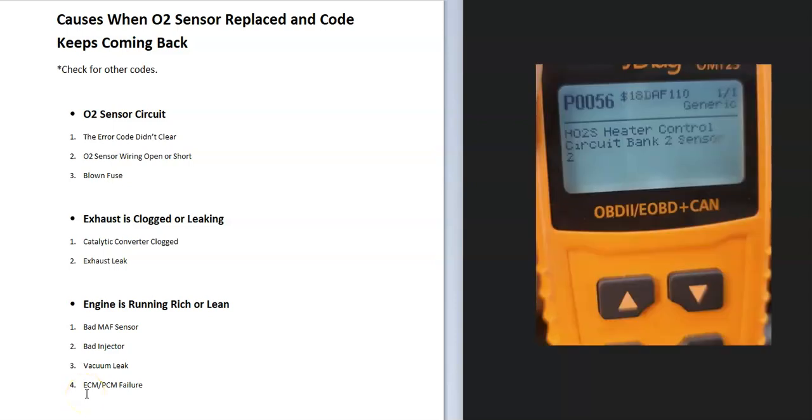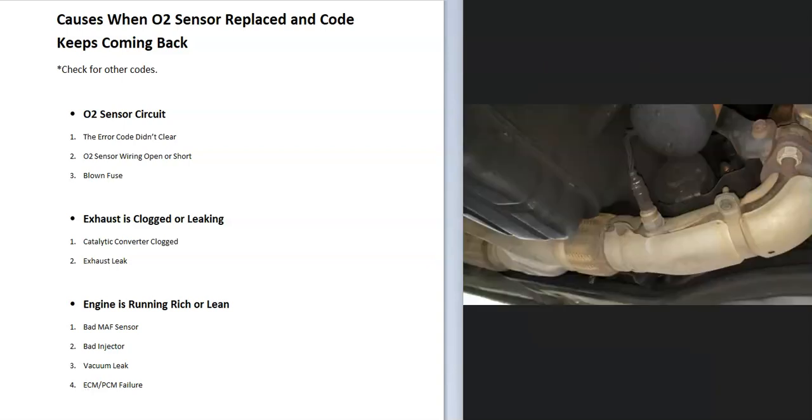First, be sure that the code actually cleared. If you don't have an OBD2 scan tool, you can usually remove one of the battery cables for a minute or two. Sometimes the code won't clear until you complete a drive cycle, so make sure the code has actually cleared before continuing.